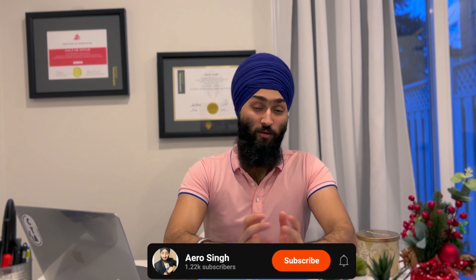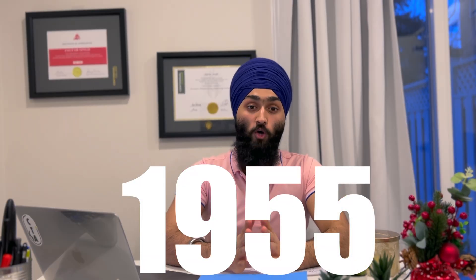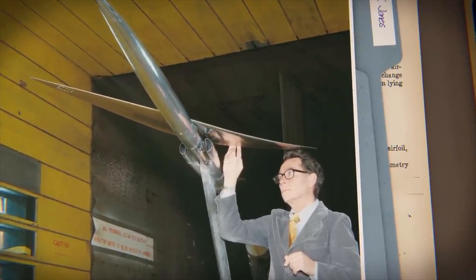Hello everyone, welcome back to another video. If you are new here, I am Jakat Arshalin and I talk about anything interesting going on in the aerospace industry and much more. In 1955, there was a top aeronautical engineer at NASA — Robert Jones — who came up with a new and different concept of airplane design.